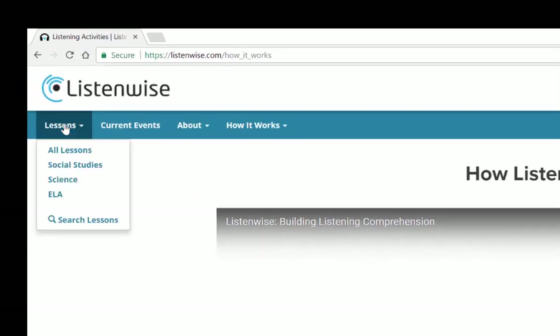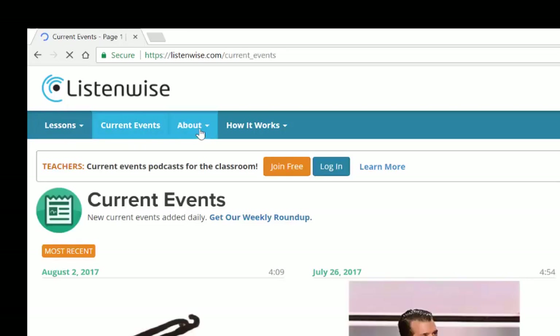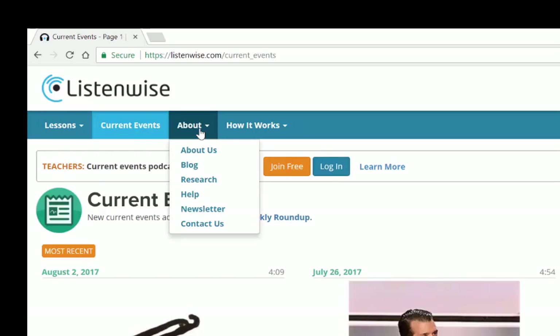ListenWise also gives you lessons specifically in the areas of social studies, science, as well as English language arts. You can also search lessons, which I'll show you in a moment. They also have material on current events, and they tell you about their work, their blogs, as well as their research.